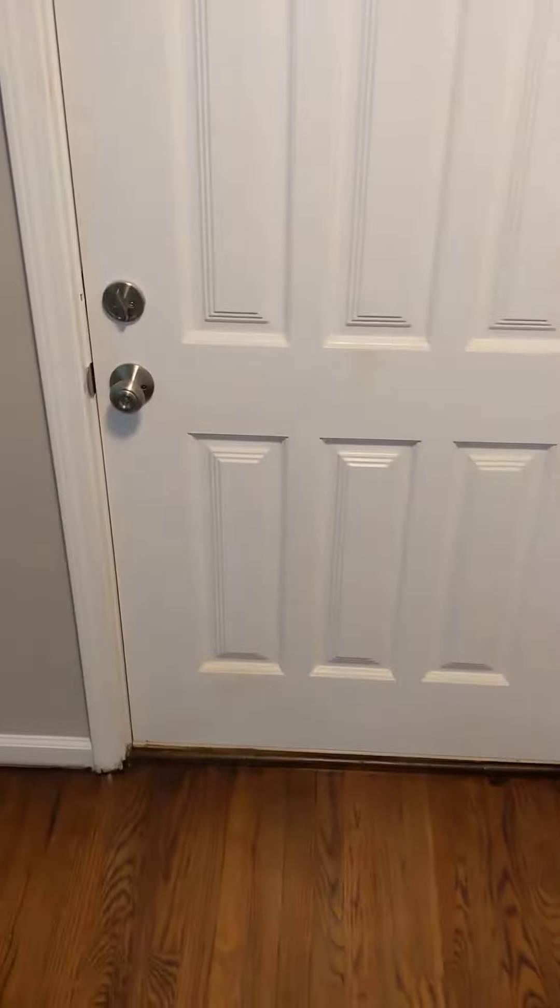Stairs here. Front door's already been repainted. Closet's all ready.